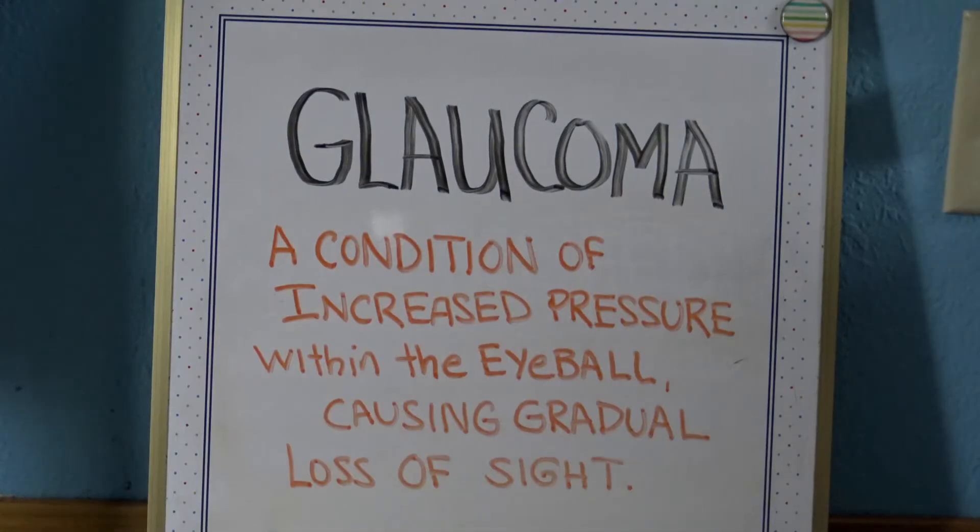Glaucoma is a condition of increased pressure within the eyeball causing gradual loss of sight. So glaucoma means gradual loss of sight due to increased pressure within the eyeball.